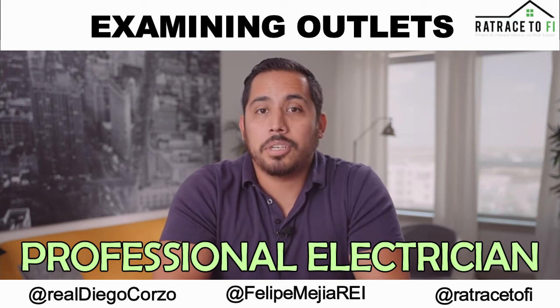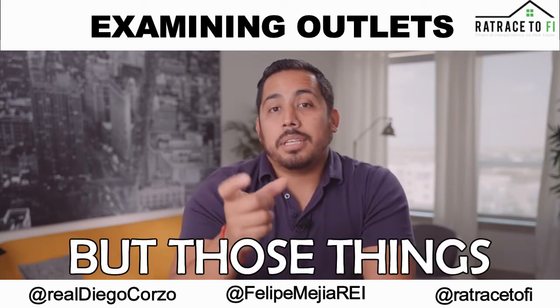Don't do it yourself — hire a professional electrician. But those things cause house fires.